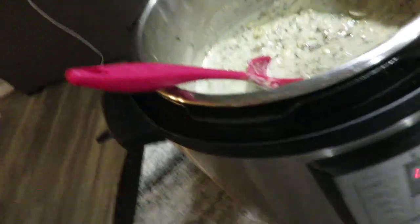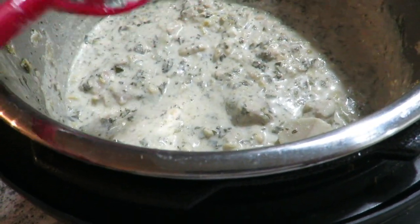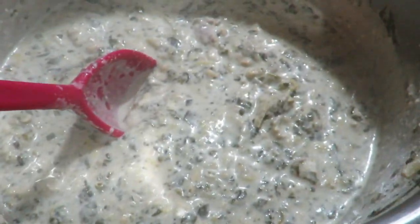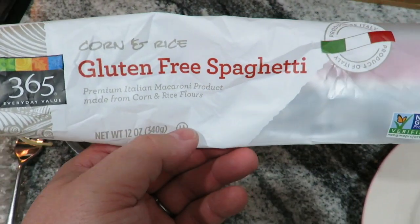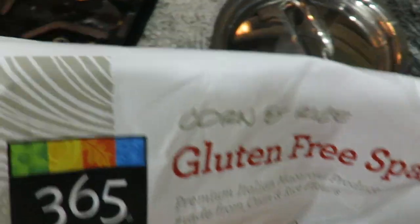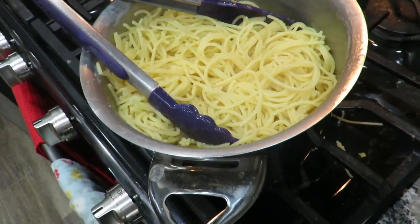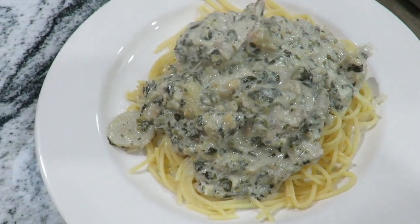Alright guys, dinner's done - here it is all dressed and impressed. Took the lid off, threw the cashews and mayo in there, stirred it up, let it sit for a few minutes because the cashews and mayo make it thicken up quite nicely. We got pasta going - gluten-free spaghetti pasta made from corn and rice from Whole Foods. Put two packages in and it swelled up probably three times the size. That's what we got - Thursday night's dinner!